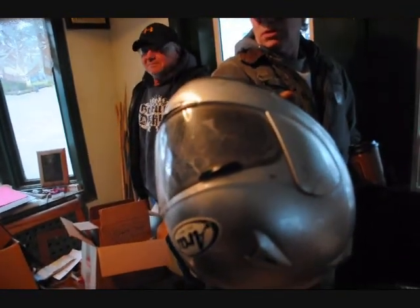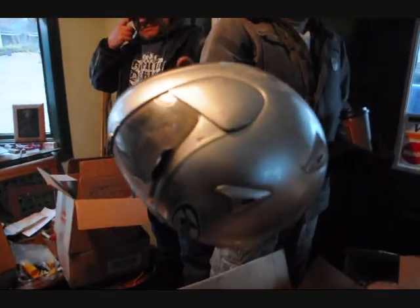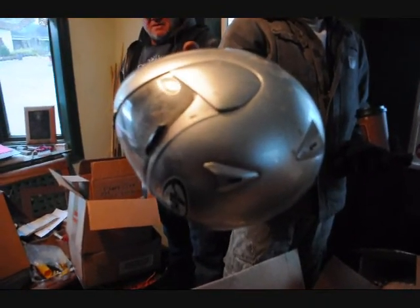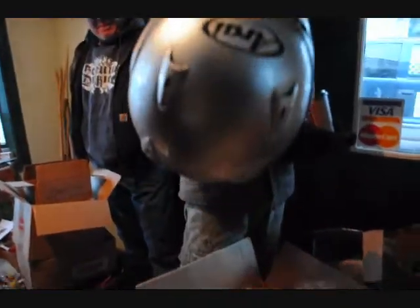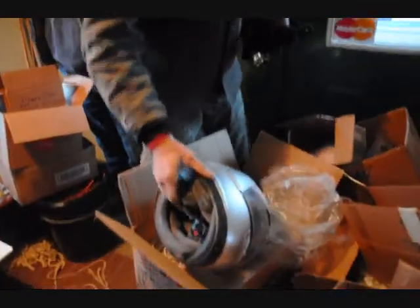Four to five hundred bucks new. What should we get for that? If you were to sell it? Hundred and a quarter. Hundred and a quarter? Okay, very good. Thank you. Comes with three cobwebs. Thank you very much, guys.